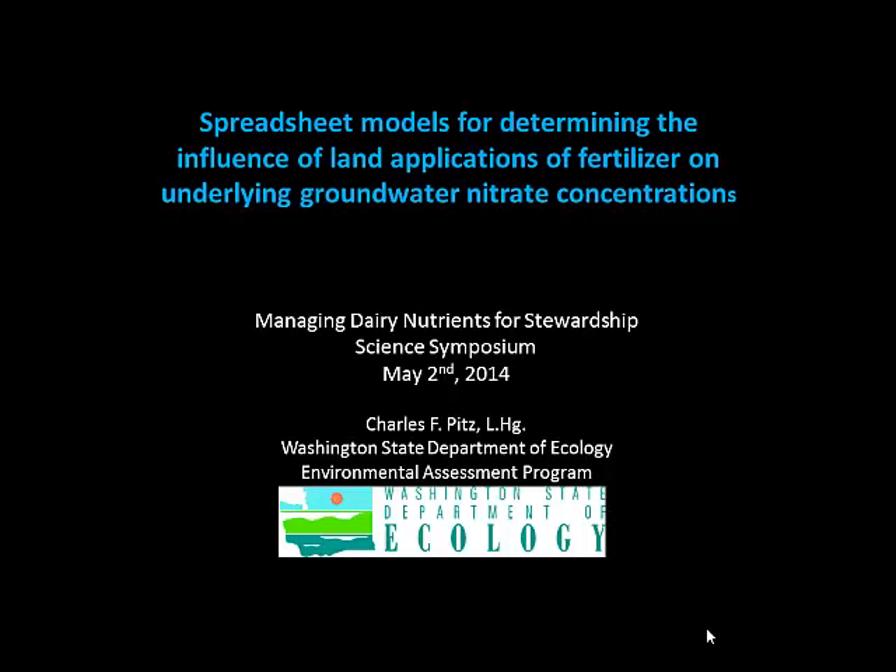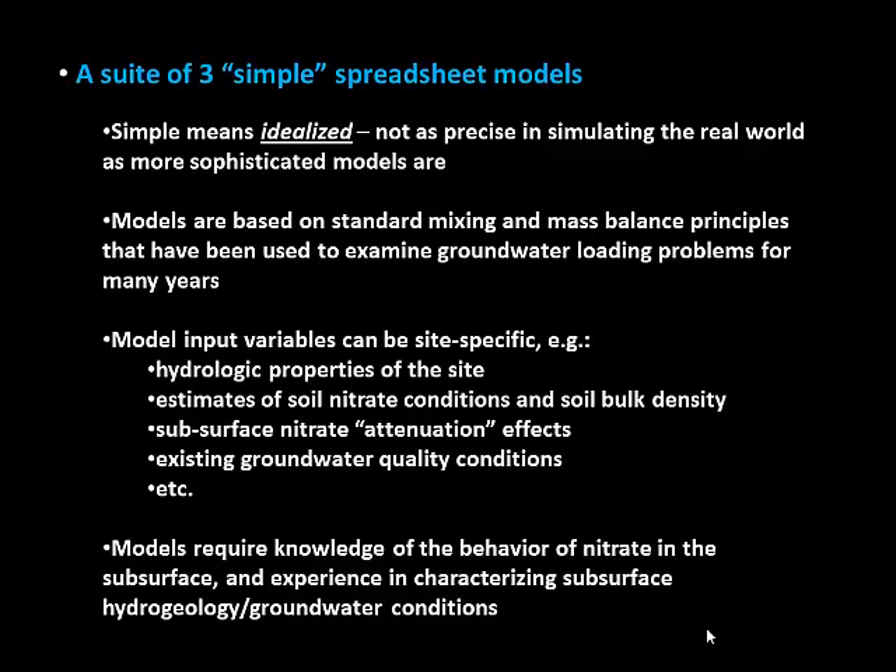These are not formal regulatory tools — I'm just a technical person with the Department of Ecology. We put them together to help evaluate data for the study, and we recognize that some of these tools may be helpful to people just starting to understand the connection between the agronomic world and the groundwater world. I see these somewhat as educational tools — really good at revealing the connections between loading and the groundwater quality consequences from that loading.